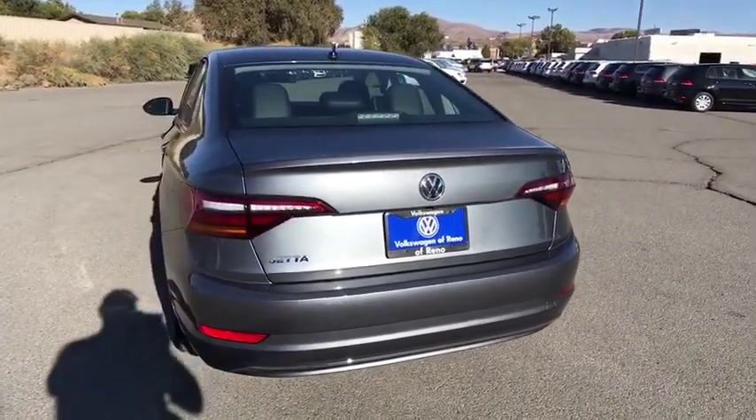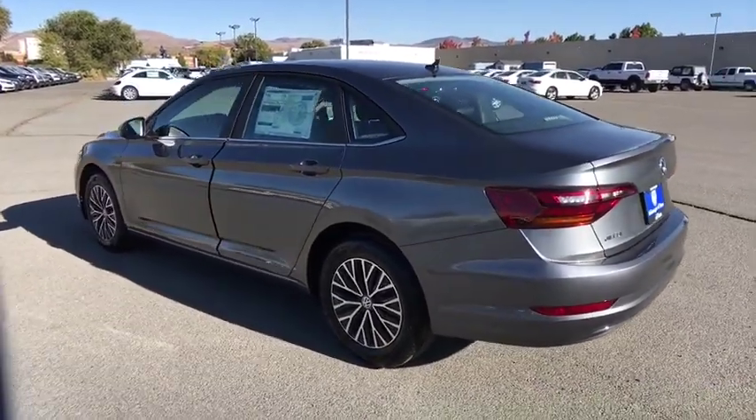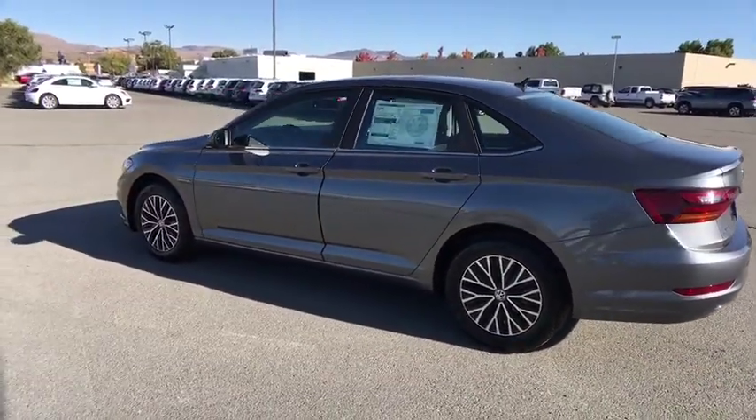AM FM stereo radio, MP3 player, passenger airbag, child safety locks. Your new ride is just a phone call away.